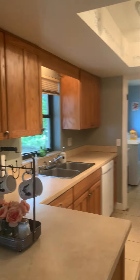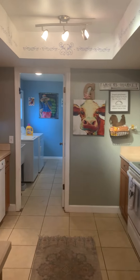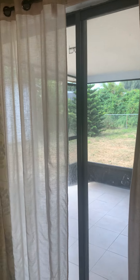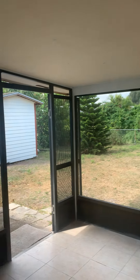Let me go ahead and take you into the lovely kitchen with solid wood cabinets. The laundry room is just located beyond that. This home features all tile floors throughout with laminate flooring as well, so no carpet at all here.